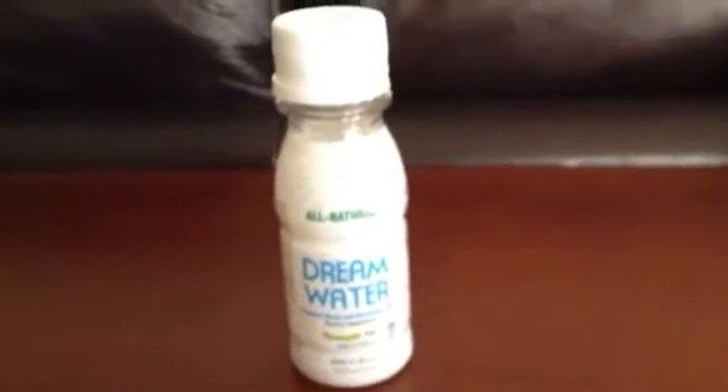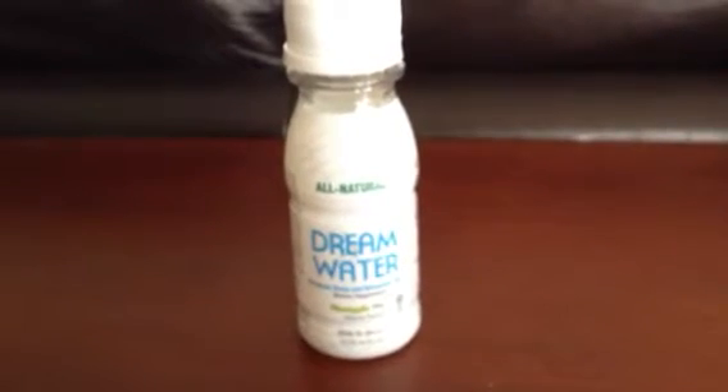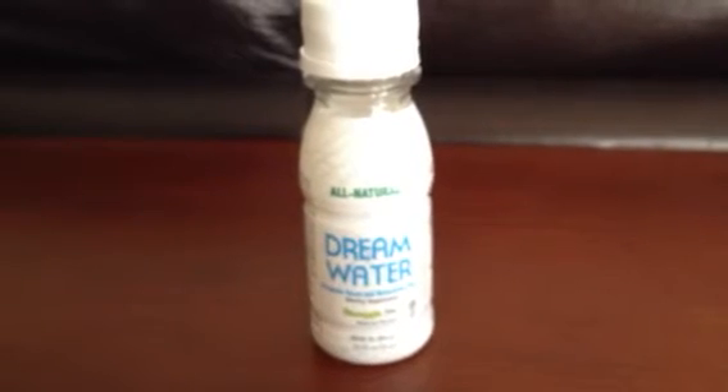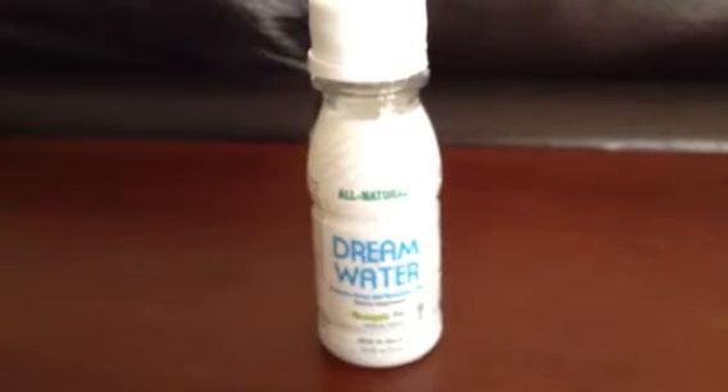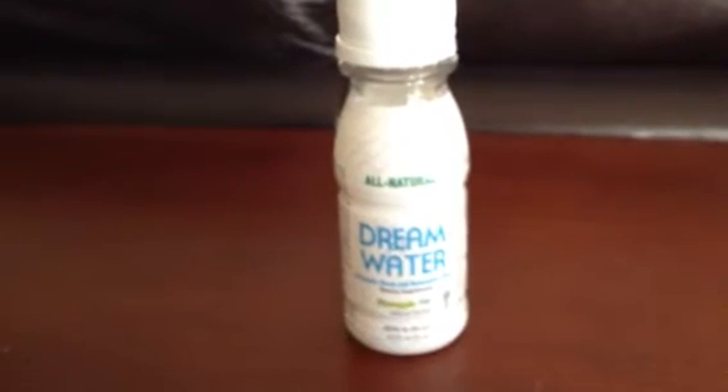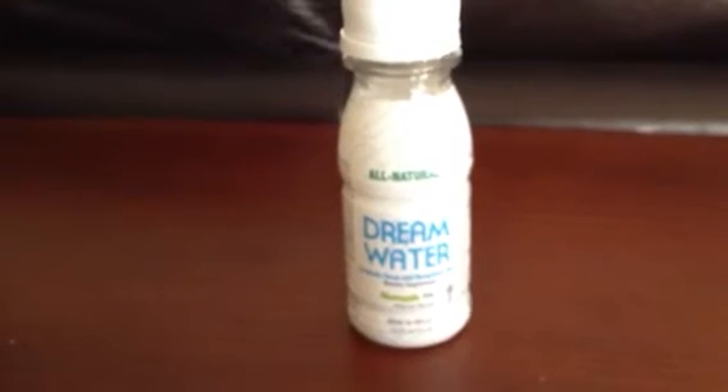So what was my opinion of Dream Water? First, let's talk about the taste of this product. I have tasted very few things in my life worse than the taste of Pineapple Dream Water. The only thing I can compare it to is Cherry Robitussin. The pineapple tastes like cheap pineapple candy and has a very strong medicine taste.